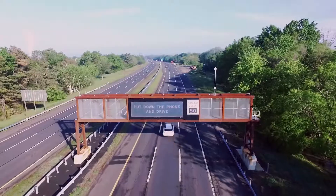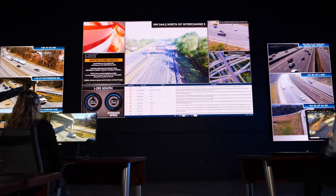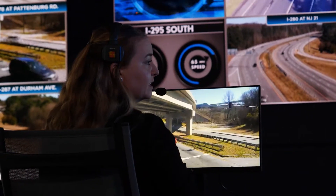For more than 30 years, Daktronics has been your trusted partner on the roadway. Now, imagine that same reliable LED technology inside your traffic management center.